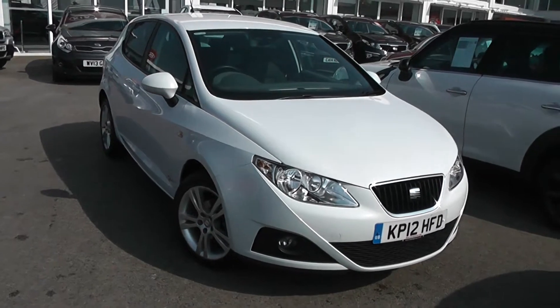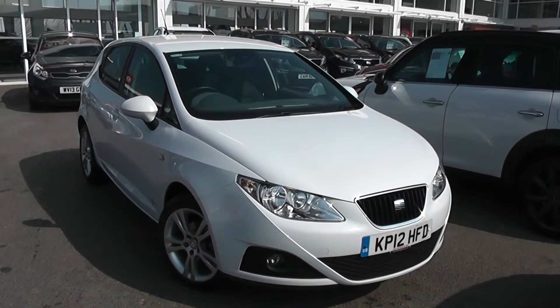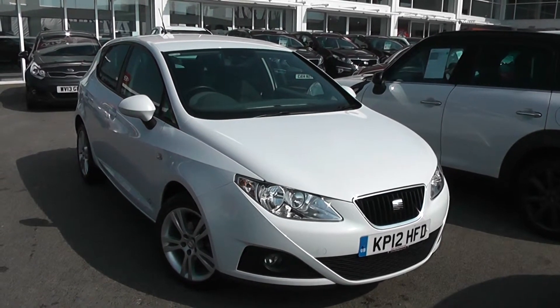Welcome to Wessex Garage's Used Cars Online. We have this SEAT Ibiza SE Copa. This car is registered to a 12 plate. It's a 1.4 litre petrol with manual transmission and it's finished in white.